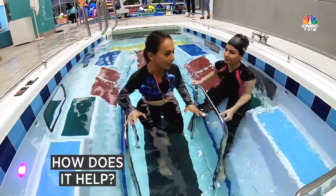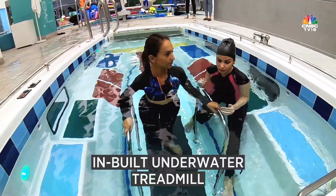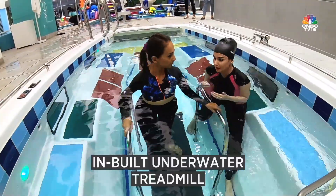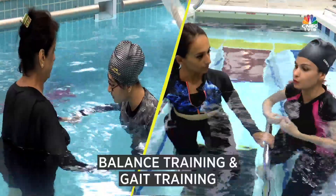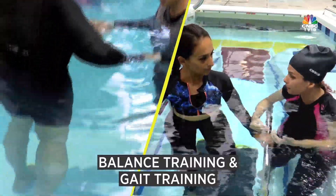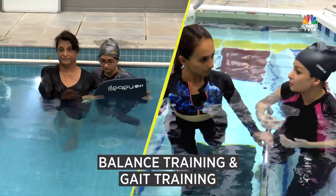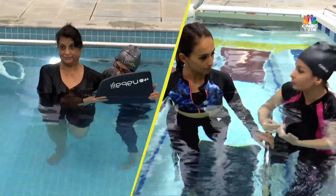So how does this work? This is an in-built underwater treadmill. This treadmill helps us treat clients in water. We do balance training and gait training. When I say gait training, it means we help people to walk in a particular reciprocal gait pattern, which is what we want to enhance and get a proper gait pattern.